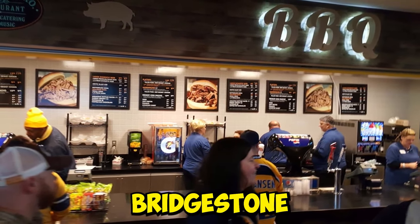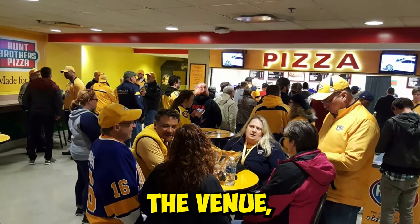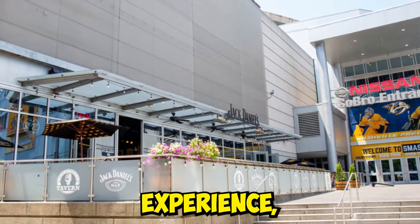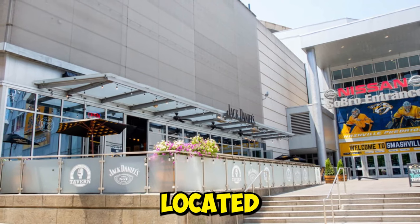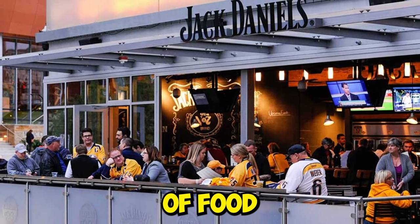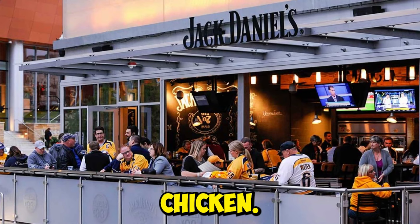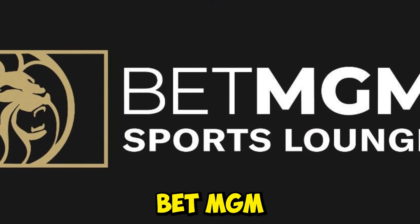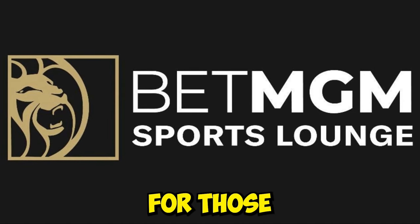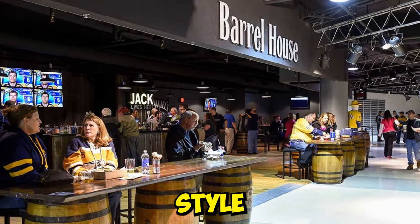When it comes to dining, Bridgestone Arena offers a variety of options to satisfy your craving. Inside the venue, you'll find dozens of bars and concession stands. For a more restaurant-like experience, head to Pete and Terry's Tavern, located just outside the Nissan Sobro entrance. The tavern offers a range of food options like sandwiches, pizza, barbecue, and hot chicken. Another upscale option is the BetMGM Sports Lounge, which opens two hours prior to every event. For those who prefer a quick bite, the Barrel House is open on event nights and offers tailgate-style favorites.